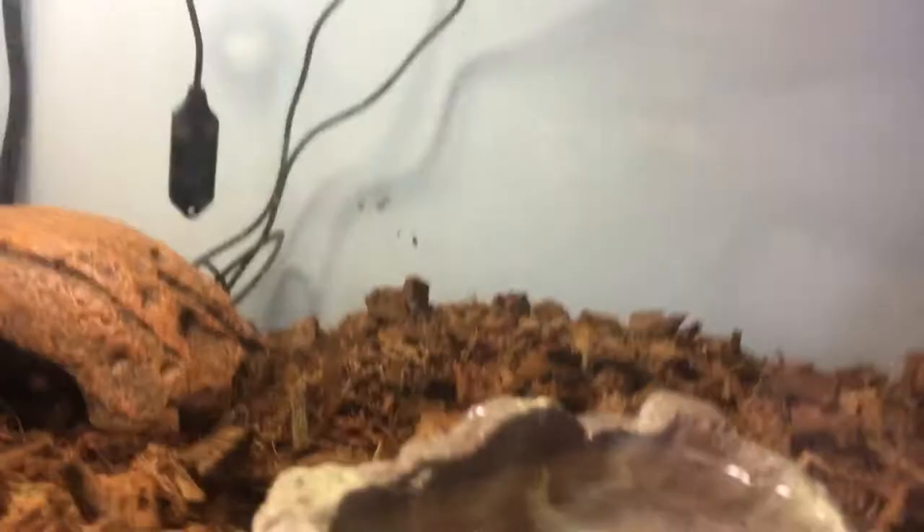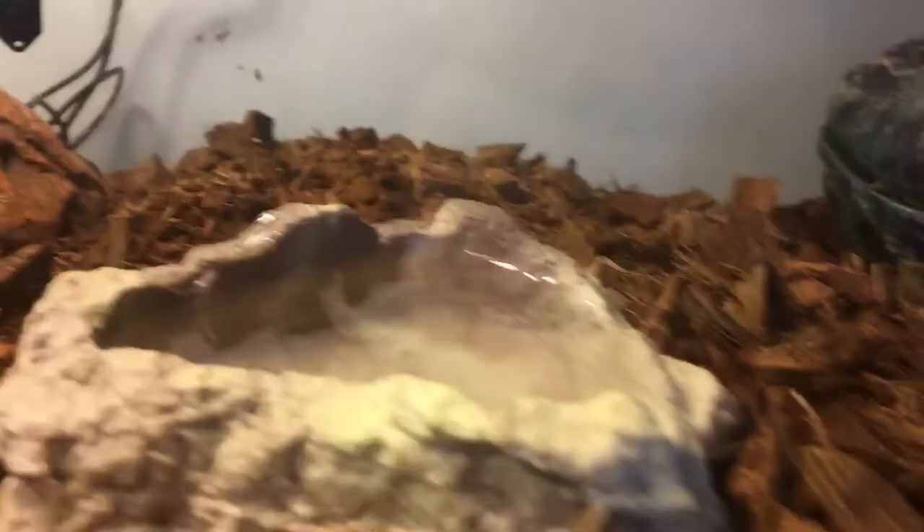I keep his enclosure humid with an Exoterra monsoon, set to spray every 2 hours for 8 seconds. He goes back into his little hide. Mine prefers to hunt — he doesn't really like eating out of a bowl.